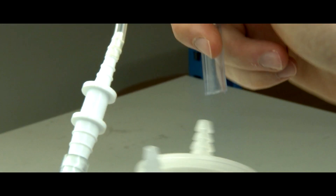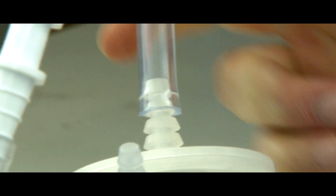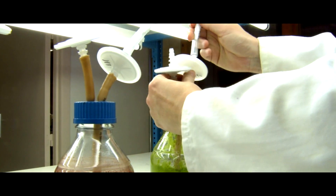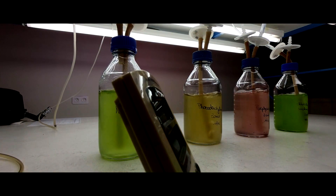Microalgae are grown in a fresh or salt growth medium that contains necessary elements such as nitrogen, phosphorus, and trace elements including iron, copper, and zinc. In our cultivation chamber, the temperature is kept constant and algae are aerated.